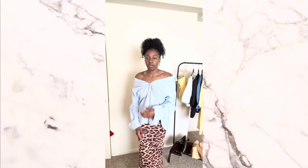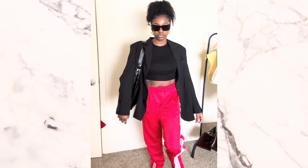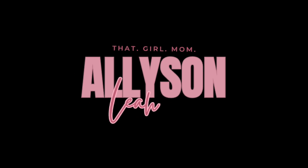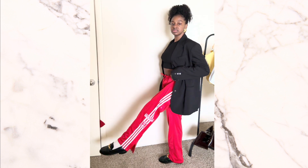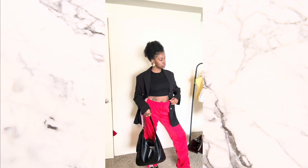Hey guys, welcome back to my channel. If you're new here, welcome; if not, welcome back. My name is Allison. Today we are going to go over some fashion trends for spring and summer 2024. This could be like a uniform for me every single day — it's just so comfy, so chic, so stylish, so intentional. And red is going to be really, really big this spring and summer.